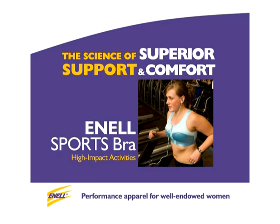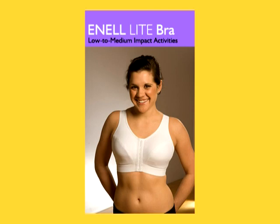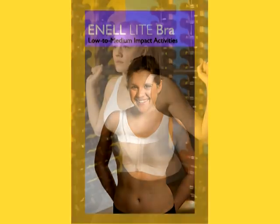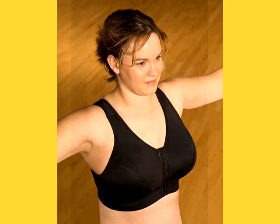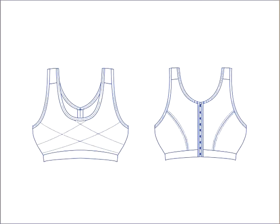The success of the Anel Sports Bra created overwhelming demand for a second, lighter version designed for low to medium impact activities. The Anel Light Bra provides well-endowed women with options when a high-impact sports bra is unnecessary — great for active lives and low to medium impact activities. This is a great all-day bra for active women.